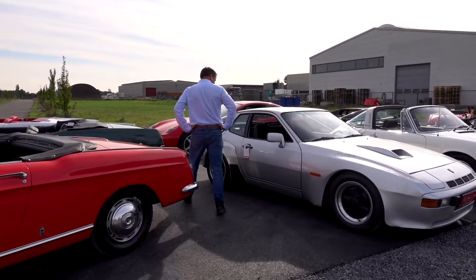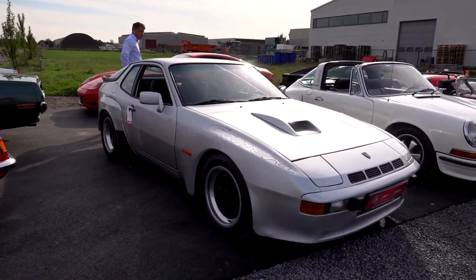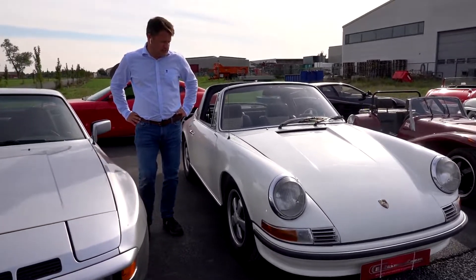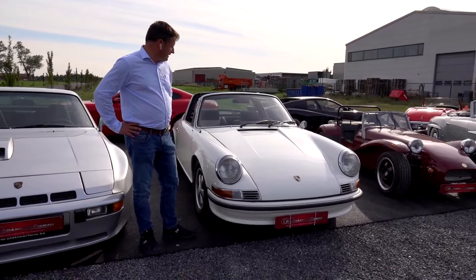Only 500 made, with full history, unrestored, in very good condition. Then we have its famous brother, the 911 — this is the Targa version of the F-series, a European car, very desirable in white.